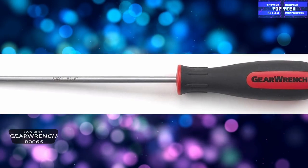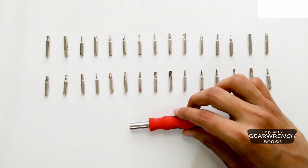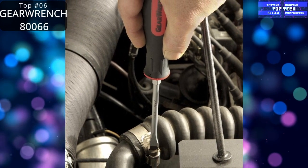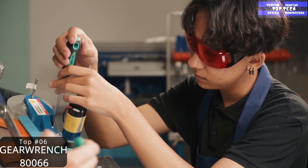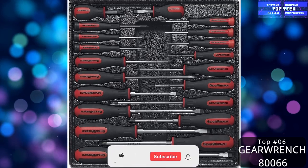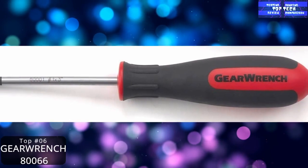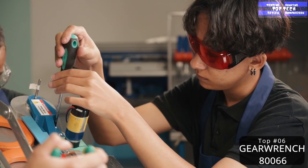Top 6: The GearWrench 20-Piece Screwdriver Set. Quite possibly the most useful tool in any home is the screwdriver — there are few tasks you can actually accomplish without one. That being said, you want some that are comfortable to hold and can stand up to periodic prying and other odd things you'll probably do with them. This set includes 20 screwdrivers of various lengths and head sizes for a secure grip. They are backed by a lifetime warranty, so they could possibly be the last set you ever need to buy.